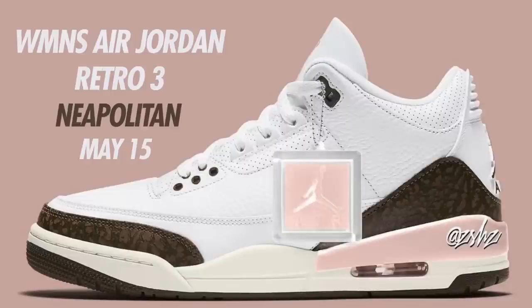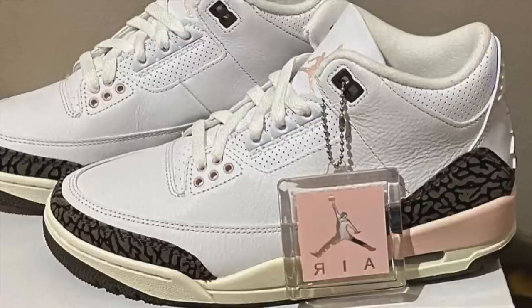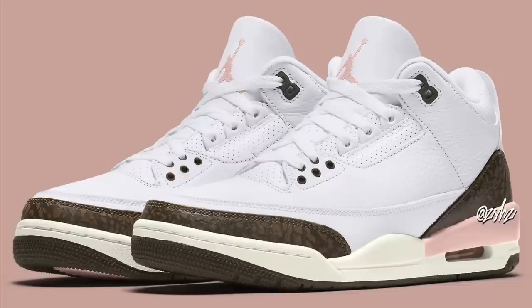More for May — the women's Air Jordan 3 Neapolitan. Colorway is White, Dark Mocha, Atmosphere, and Sail, retailing for $200. These will come with a white leather upper with mocha elephant print hits, a sail midsole with a hint of atmosphere on the midsole and Jumpman. These are currently set to drop on May 15th, though the release date could possibly change.